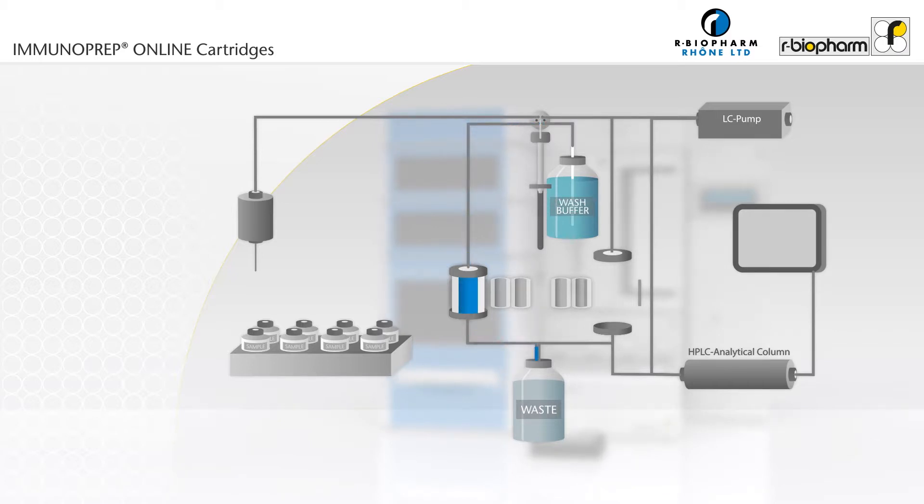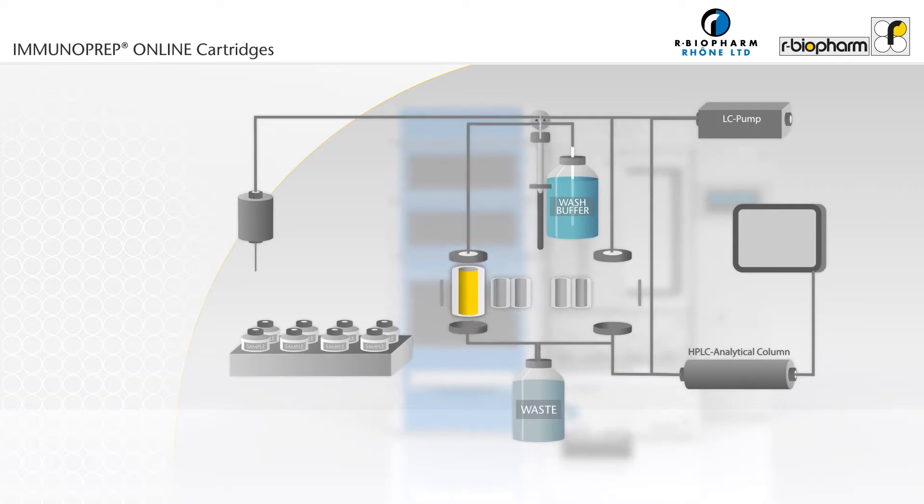The sample is then transferred from a vial in the auto-sampler using the HPD syringe and is passed through the cartridge at a defined flow rate. The cartridge is washed using the HPD syringe and unbound material is removed to waste. The cartridge is then moved from the left to the right clamp and is switched online with the analytical column.